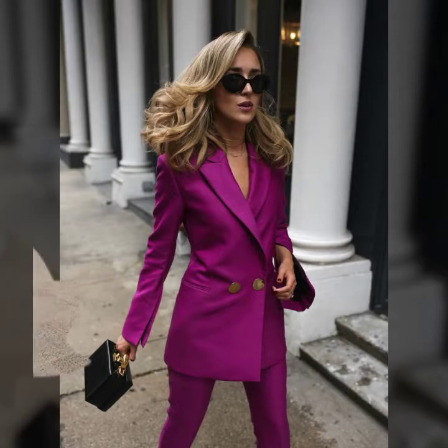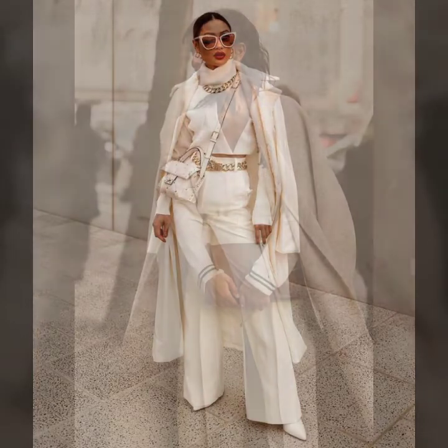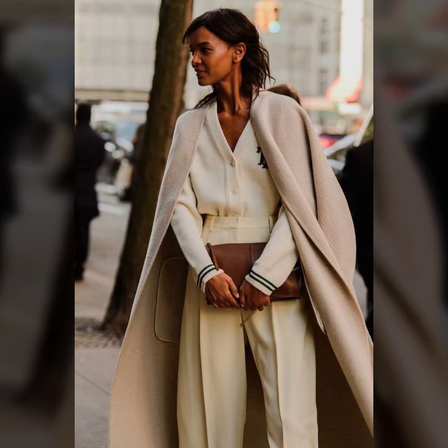...so stylish and very beautiful ideas of business women dresses. Different types of dresses, different ideas of dresses, and a very stylish collection of business women you will see in this video. I hope you like it.